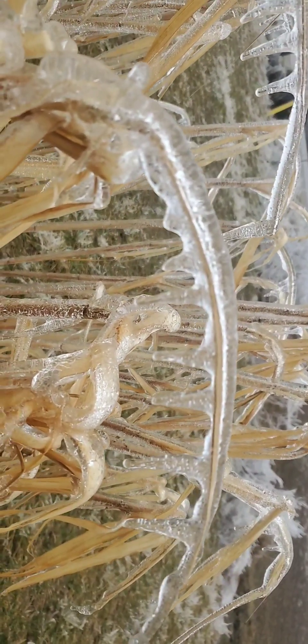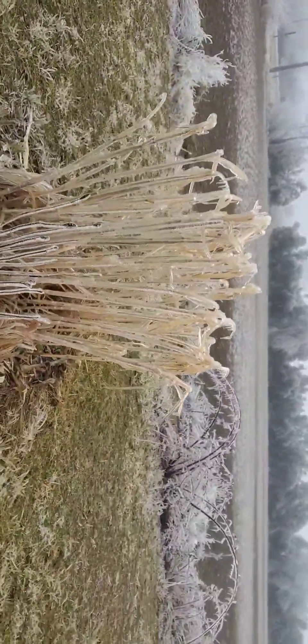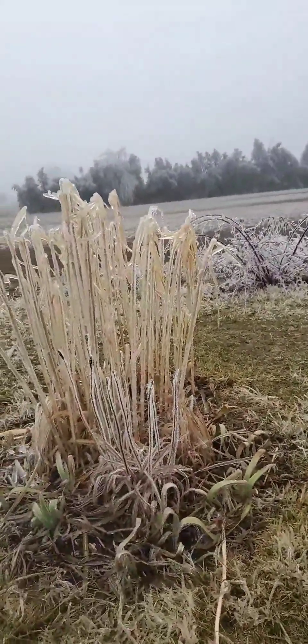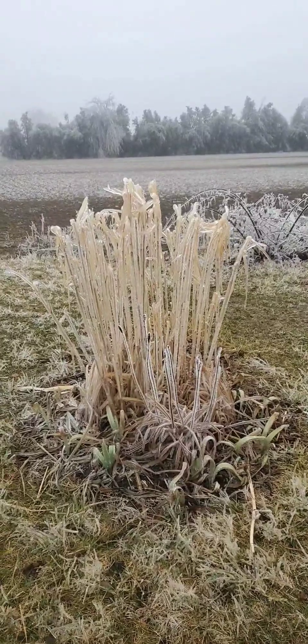Here we have some ornamental grass — I was pretty surprised that it didn't tip over. Isn't that pretty cool? It's like yellow encased in ice.